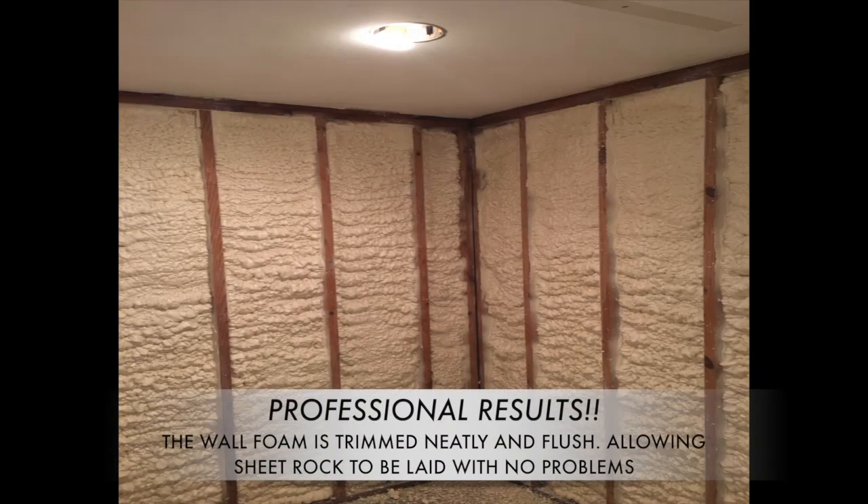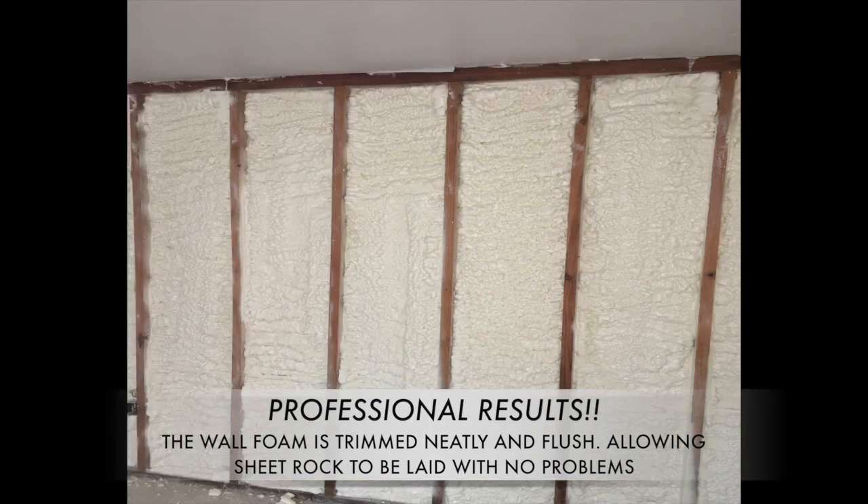The wall foam is trimmed neatly and flush, allowing sheetrock to be laid with no problems.